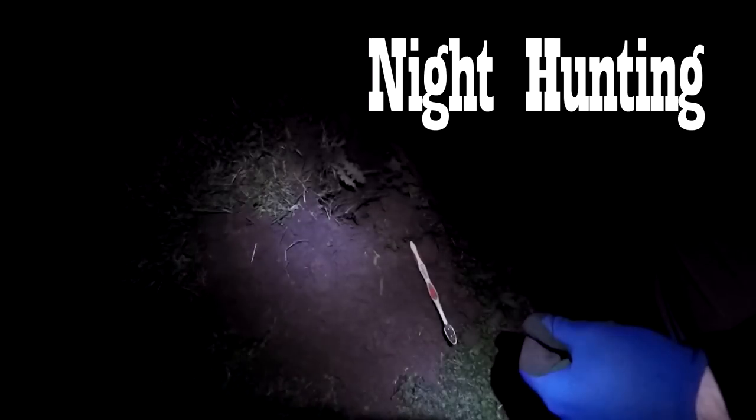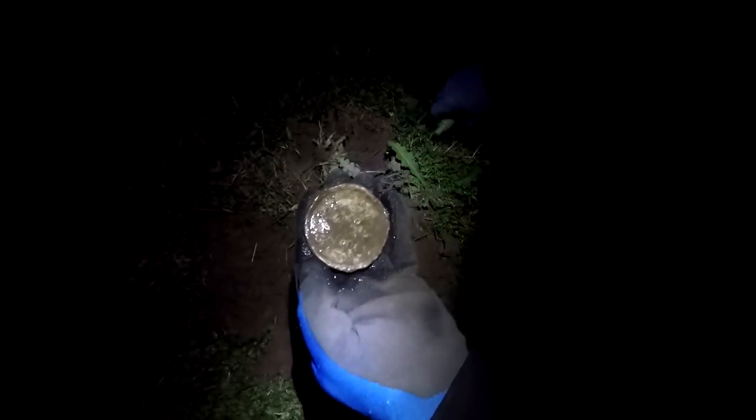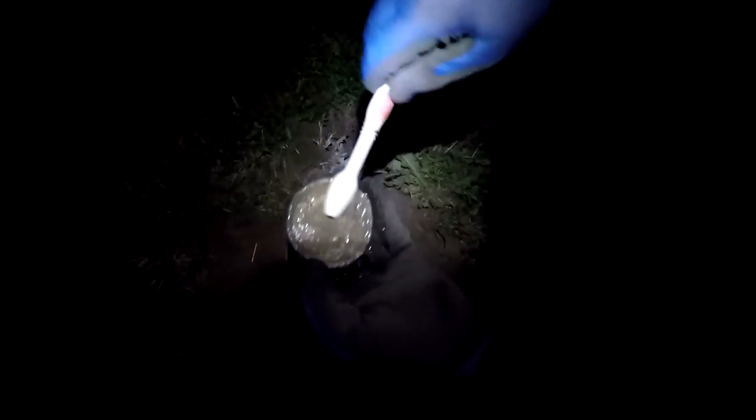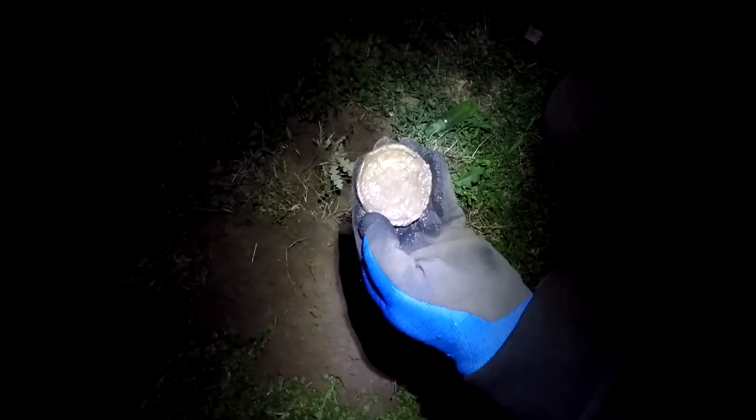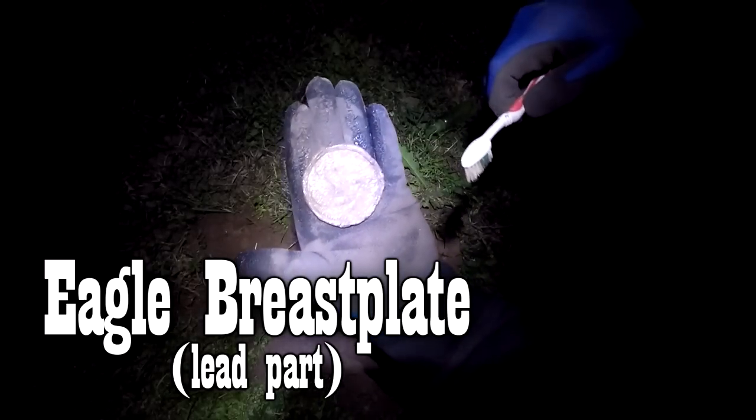We're out here at night hunting in this field and I got this tone — I know you can't see it here but I'm going to do my best to show this to you. It's a round... this is what I saw, and when I flipped it over — is that what I think it is, folks? It is, it is, it is! Oh my goodness, I cannot believe this! Do y'all see that? Let me put some brighter light on. Terry! Come over here! That is a breastplate — eagle breastplate, folks!